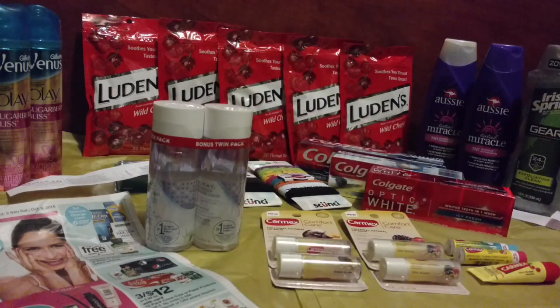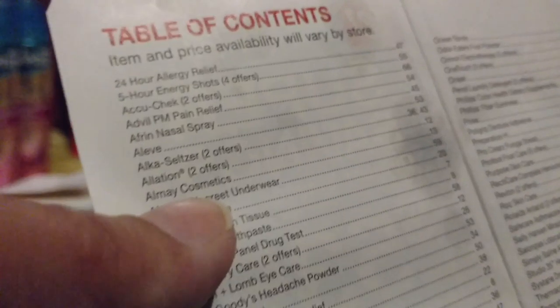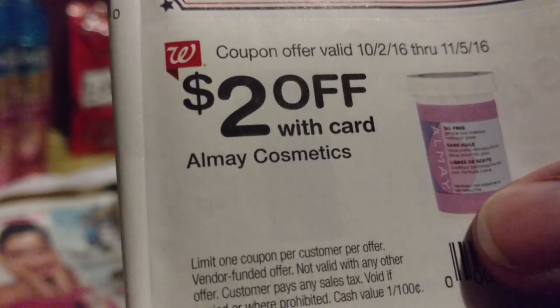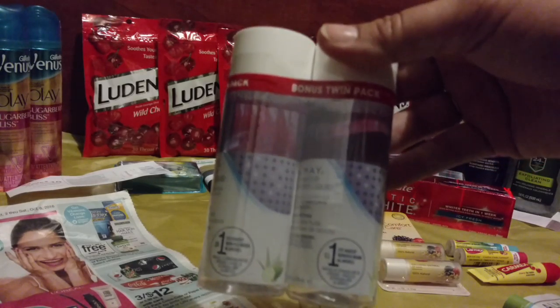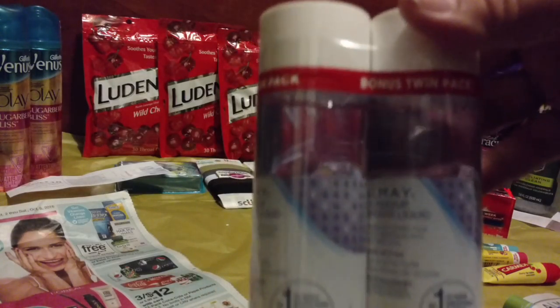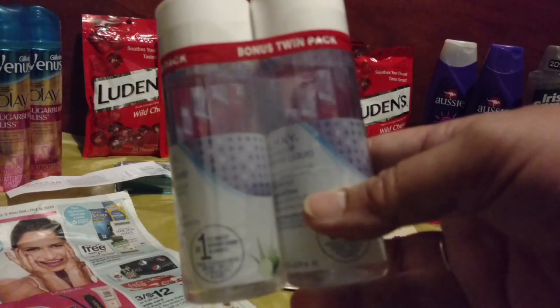Grab that October savings book and look at the front page — Almay Cosmetics is on page 13. Jump over to page 13 and you'll find $2 off with card on Almay Cosmetics. This twin pack is already down to $3.48 after the 40% off sale. Take that $2 off coupon and it makes it $1.48 for the twin pack, or just $0.74 per liquid remover. This was one of the hottest deals I found in-store.